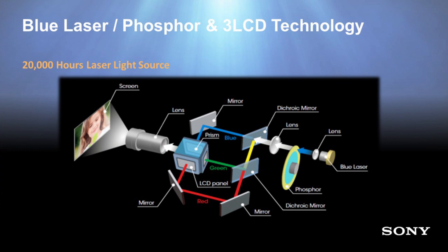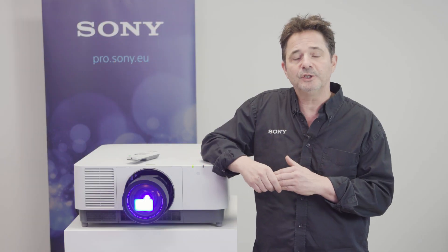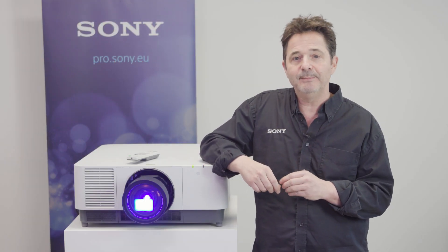This light is then directed into the 3LCD optical engine and split into RGB — red, green, and blue primary colors — hence the term 3LCD, or three panels, producing with 100% color accuracy an image on screen.